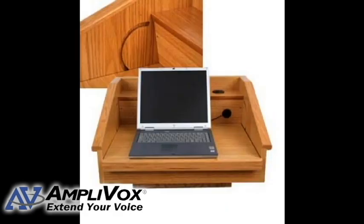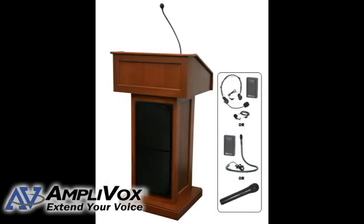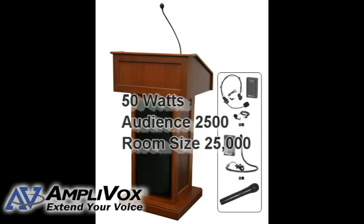Ships fully assembled, and a drop top reading table for laptops and multimedia devices is included. The sound models are 50 watts and reach audience sizes of up to 5,000 and a room size of 25,000 square feet.